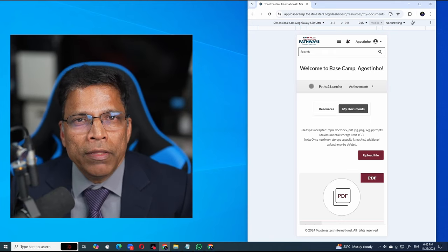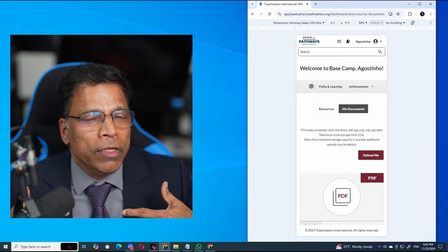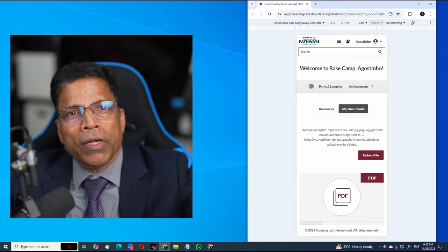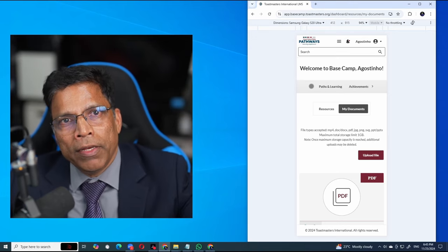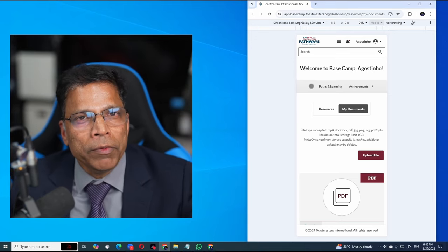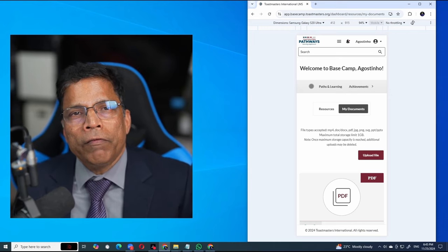Everything can now be done from your mobile phone — and that is what I wanted to give you an idea of. Carry this to your clubs and encourage them to start studying from the mobile, start evaluating from the mobile, give feedback, receive feedback, share badges — all from the mobile phone.